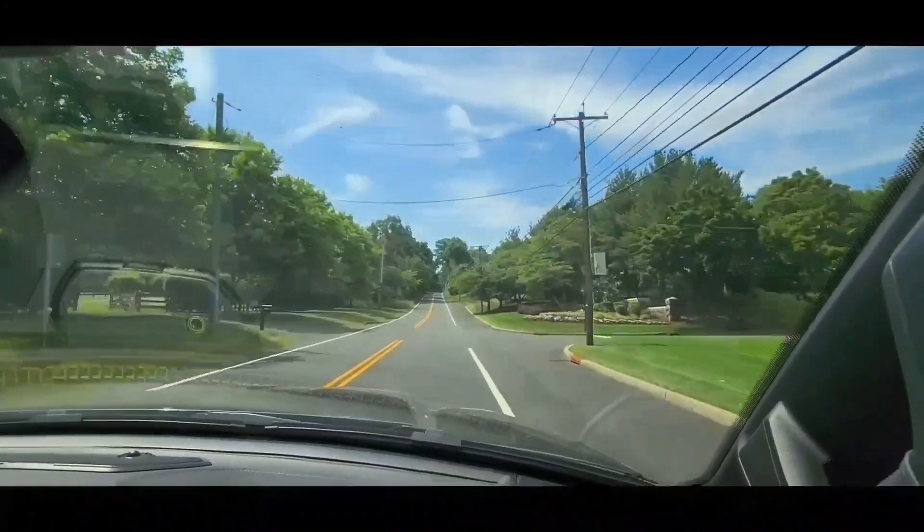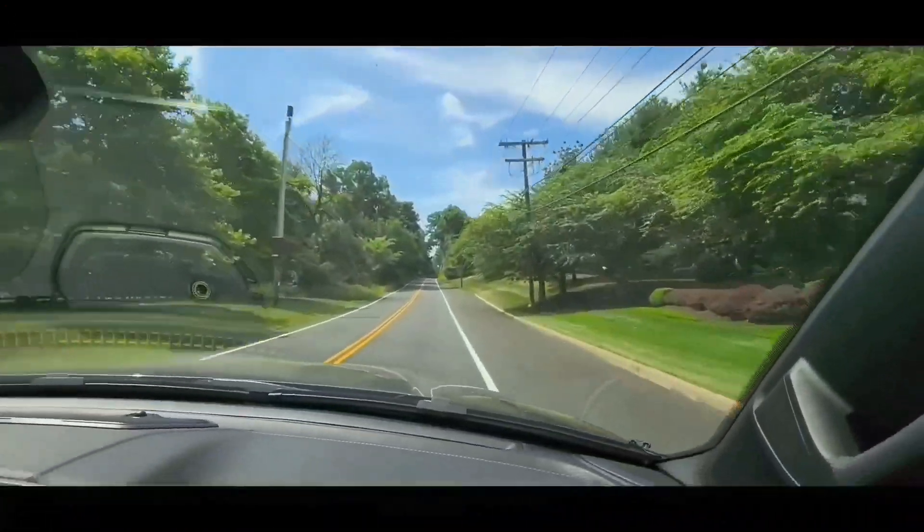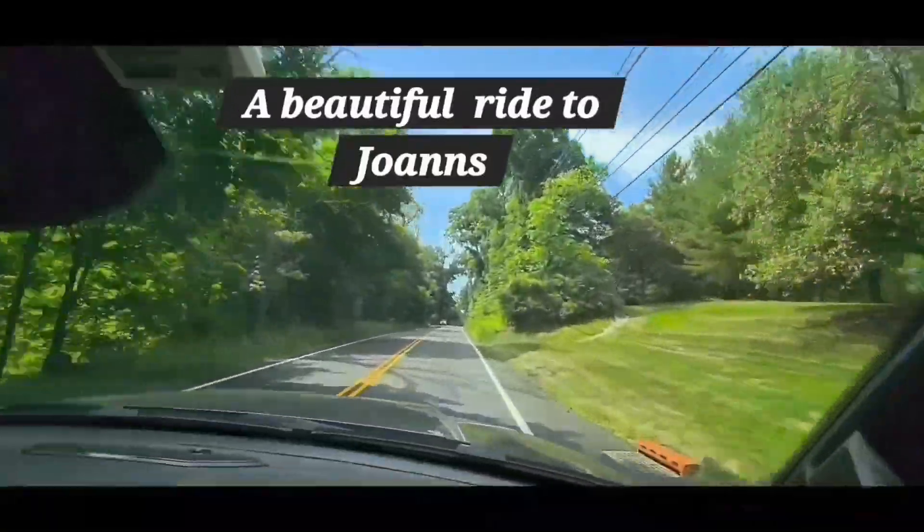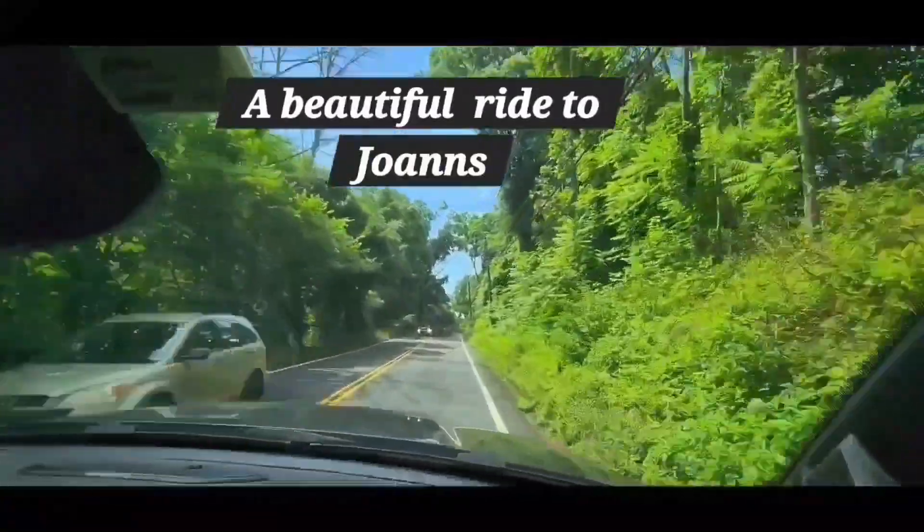This is a compilation video from our ride out to Joanne's beautiful part of the state.